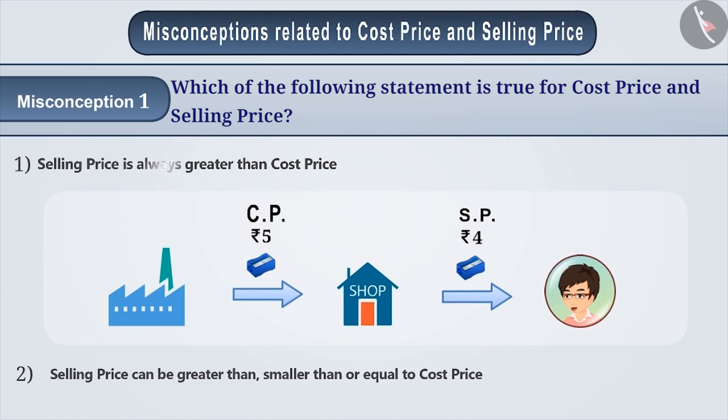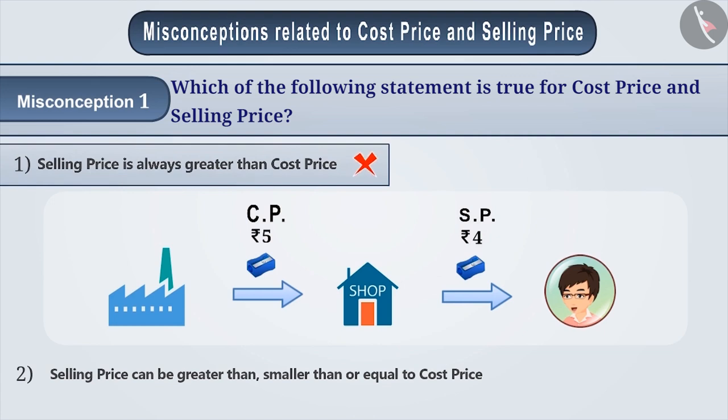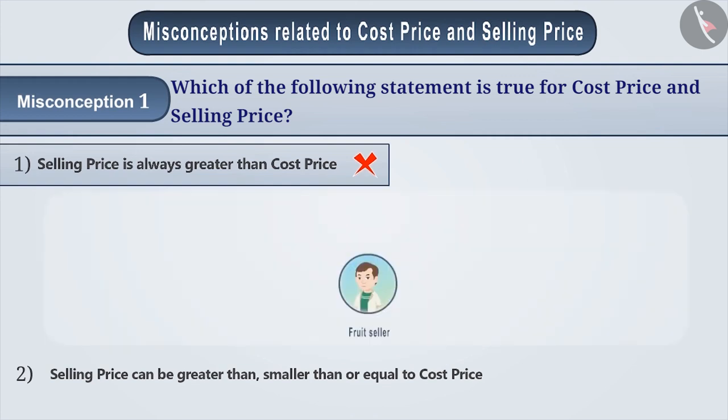Therefore, selling price is always greater than the cost price is an incorrect statement. In many situations, selling price could be less than the cost price. Some of these situations are as follows.